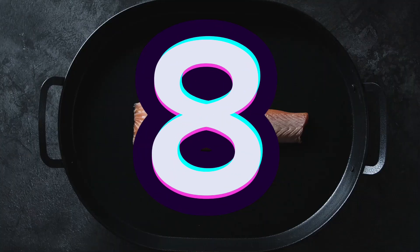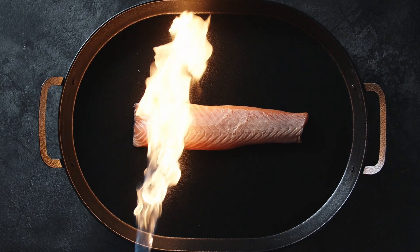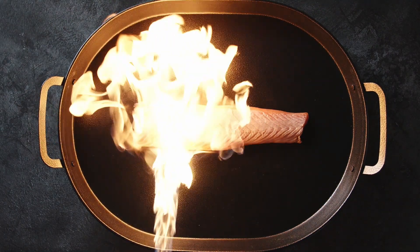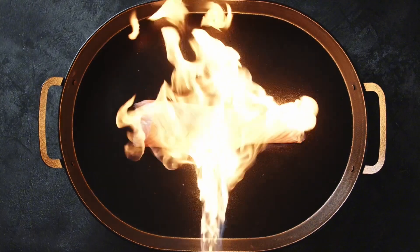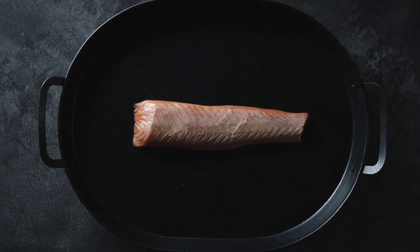Number 8: salmon. Salmon is packed with protein, B vitamins, selenium, iron, zinc, and omega-3 fats. Omega-3 fats promote wound healing, enhance immune response, and reduce inflammation when taken in supplement form.